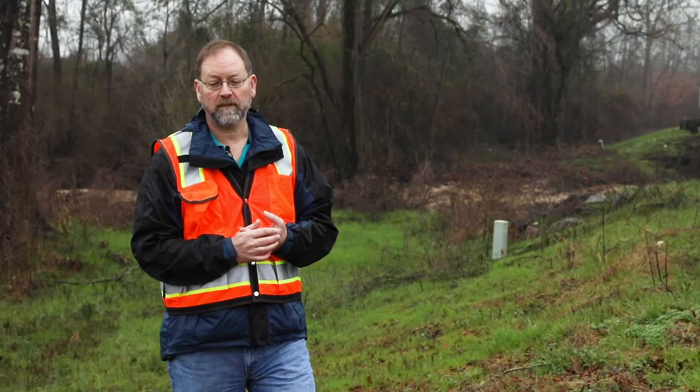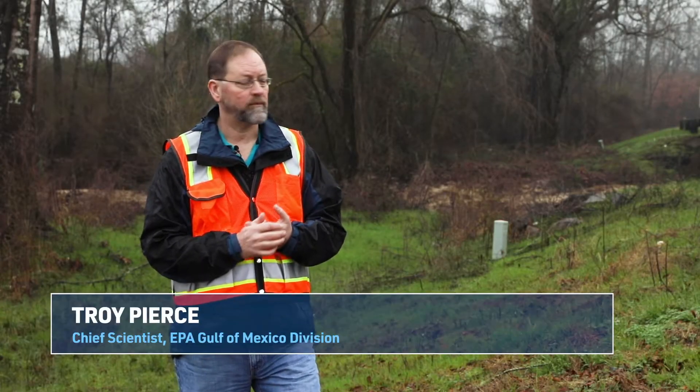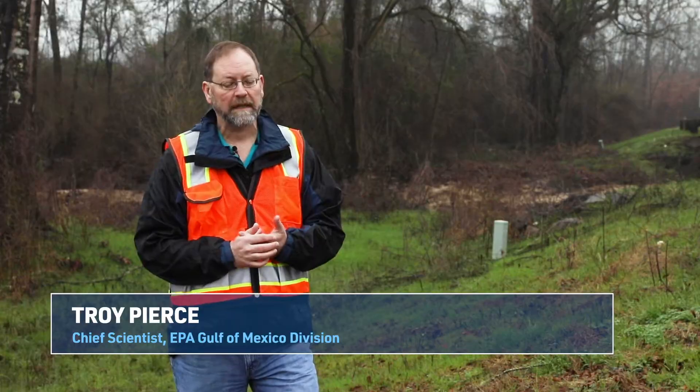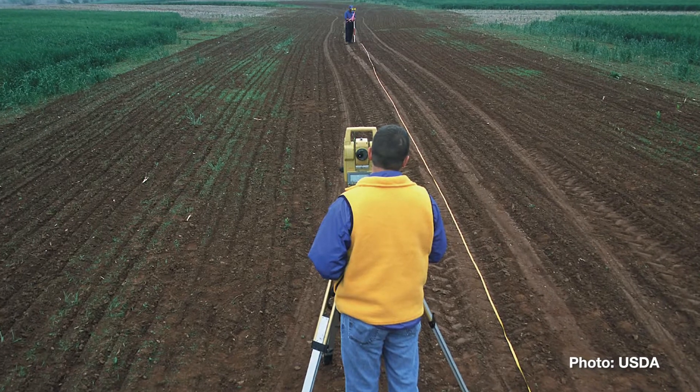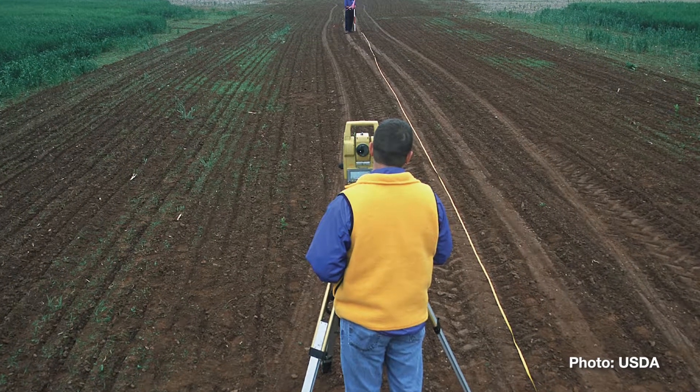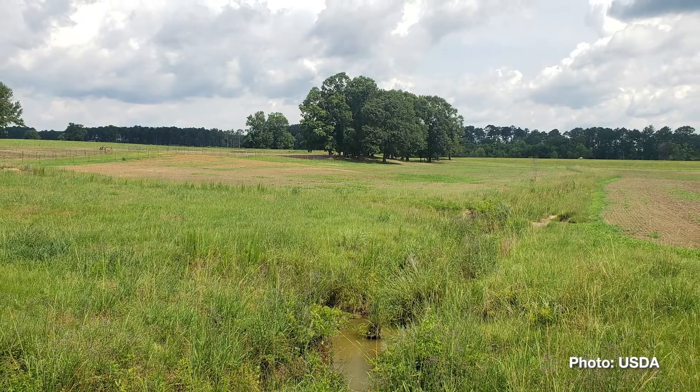USDA is working really close with landowners in the Upper Pascagoula watershed here to help them implement best management practices on their land that'll help reduce nutrient runoff and erosion into the watershed.